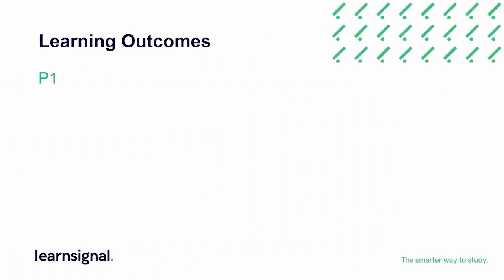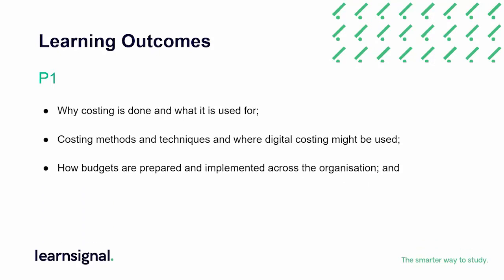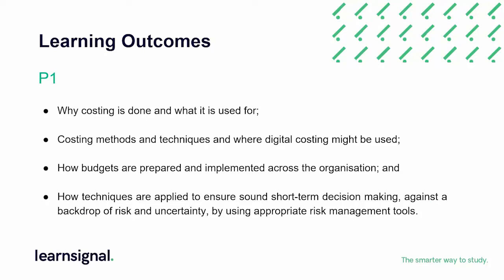The key learning outcomes for P1 are: why costing is done and what it is used for, including appropriate costing methods and techniques, where digital costing might be used, how budgets are prepared and implemented across the organisation, the impact these have, and how techniques are applied to ensure sound short-term decision-making against a backdrop of risk and uncertainty by using appropriate risk management tools.